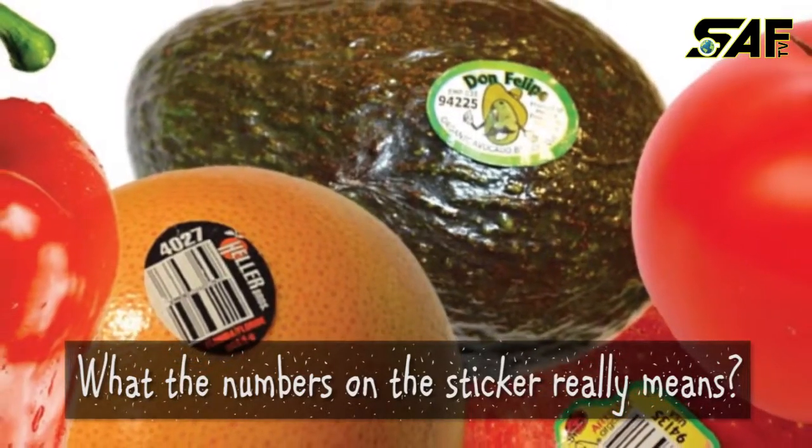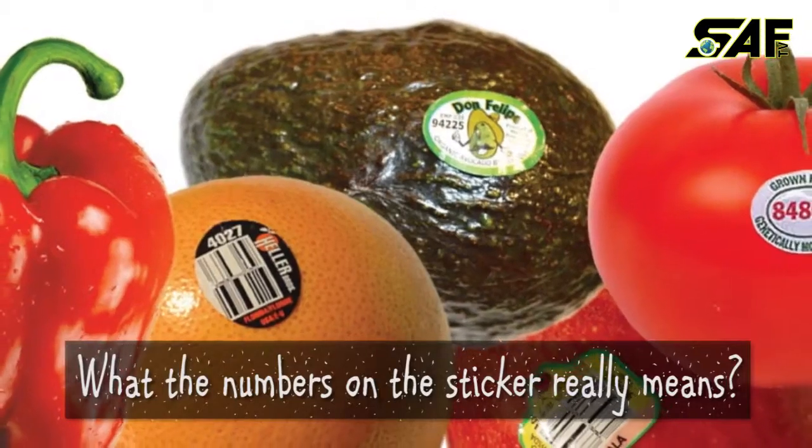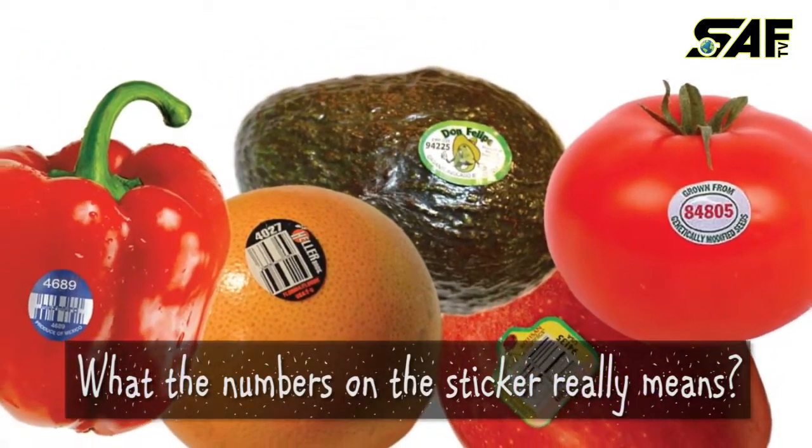Have you ever wondered what the numbers on your fruit sticker really mean? Maybe yes or maybe not, but the reason is actually much simpler than you think.